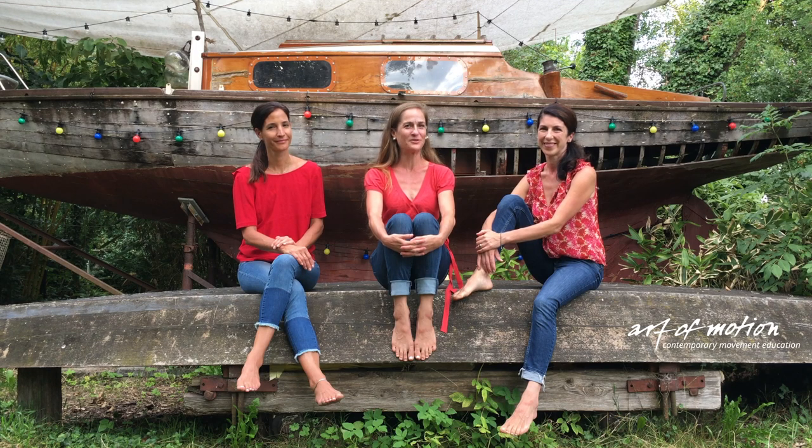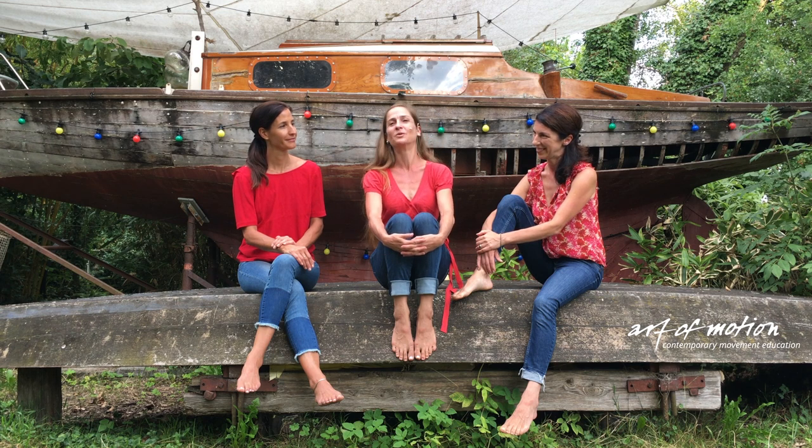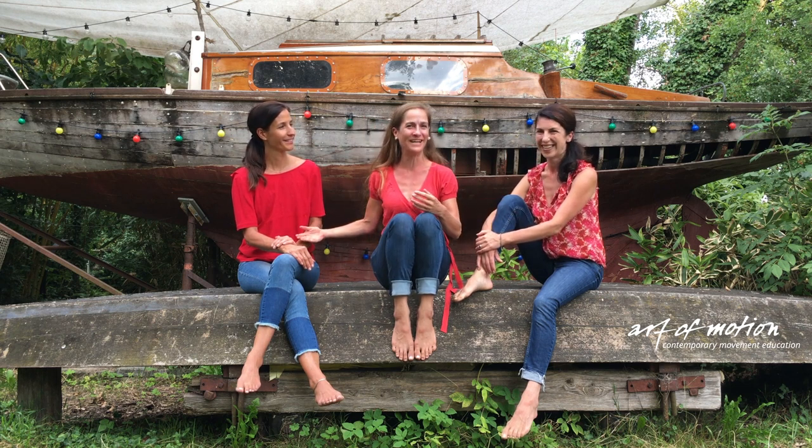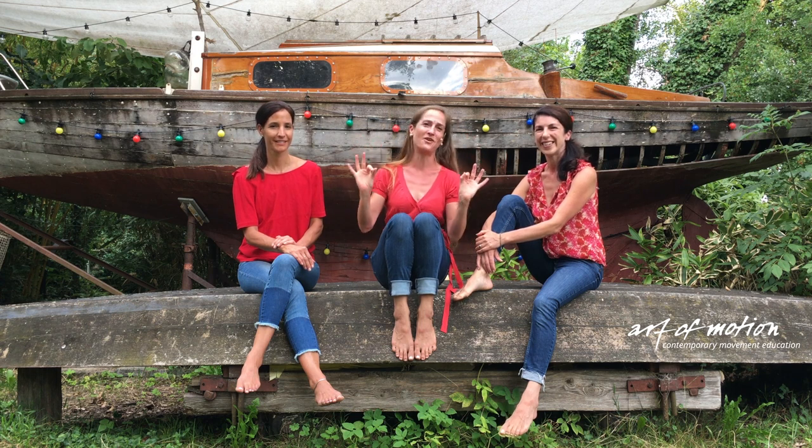Hi, I'm the founder of Art of Motion training and movement, and developer of Sling's Myofascial Training. And that's not all I am — I'm also Karin Kootner. With me are Antonia and Simon, two of my educators.